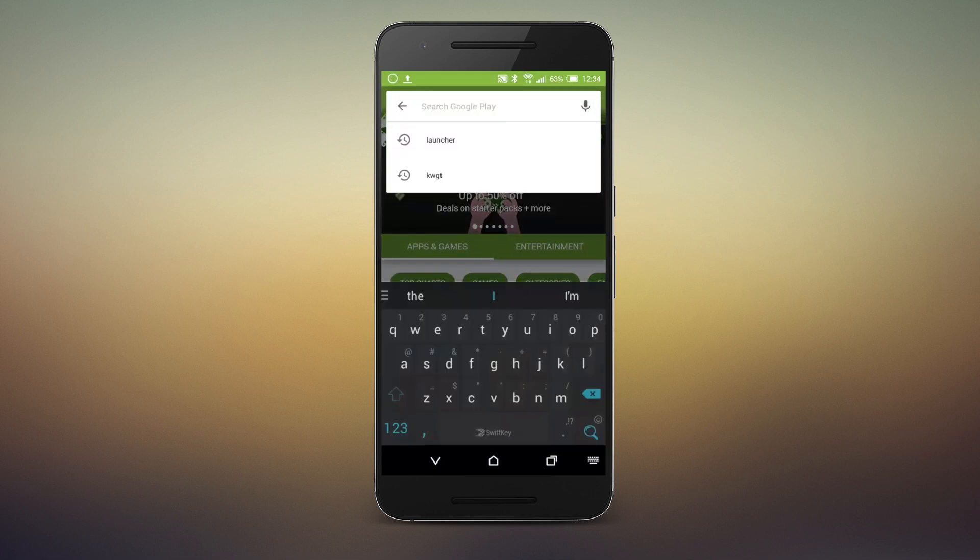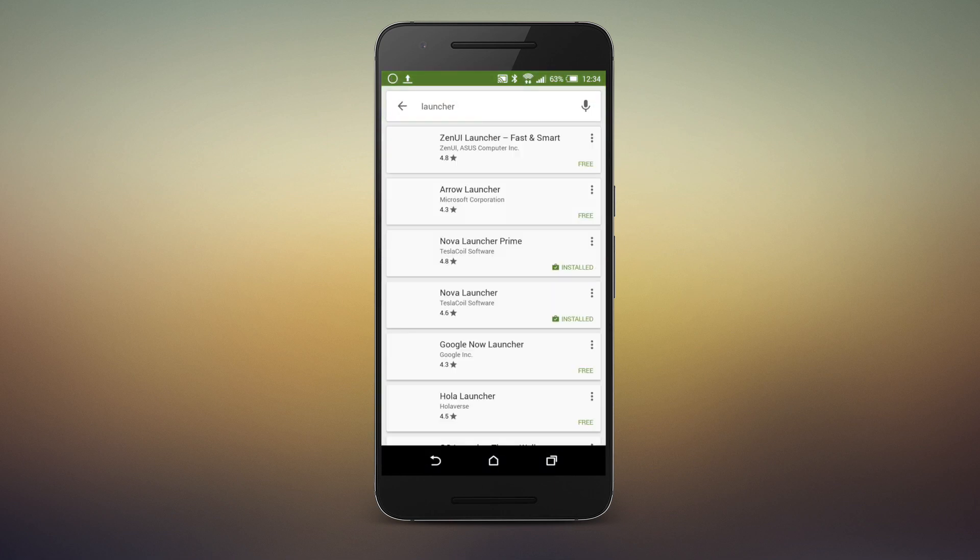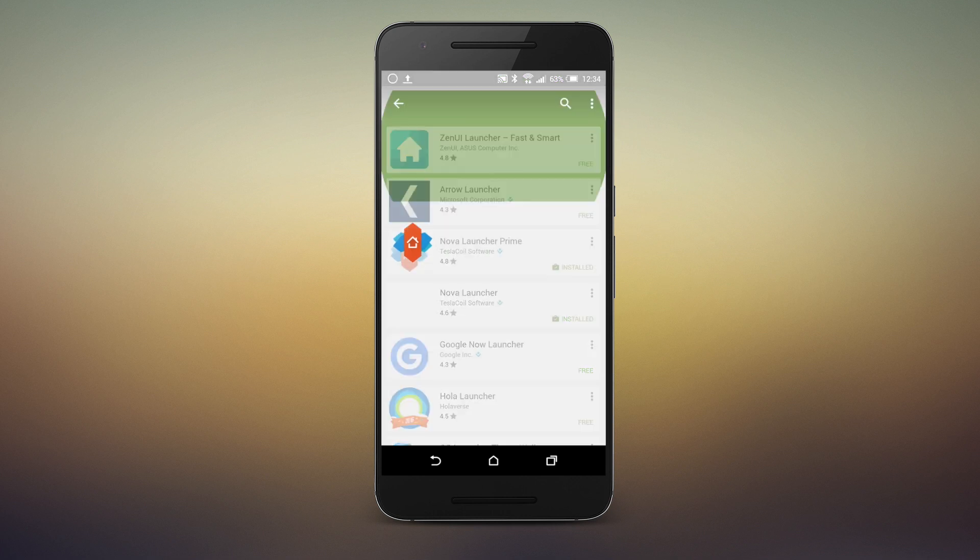Launchers come and go, but Nova has been at the head of the pack for years. I'm Ara from Android Central, and this is why Nova Launcher is still one of the best options for themers.